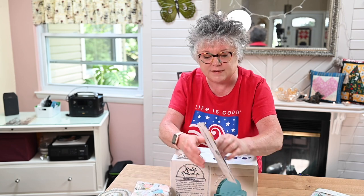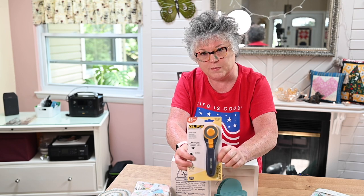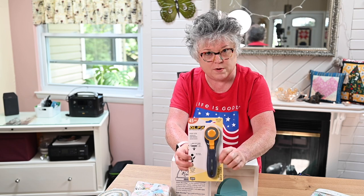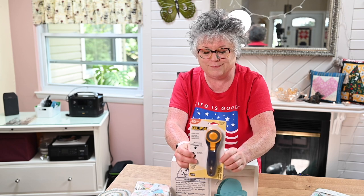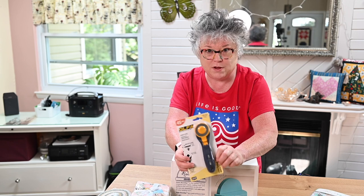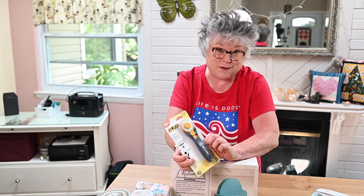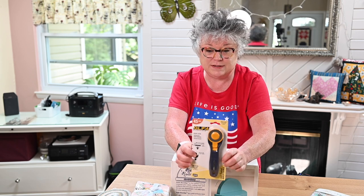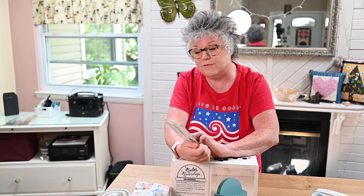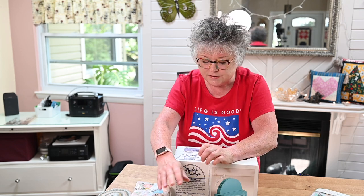I also asked if I could have an Olfa rotary cutter because I've never used the Olfa and I've been wanting to try them. They're supposed to be really good and all of the people on the big quilt channels use these. So we'll compare this to my usual Fiskars. I got it in the 45 millimeter size because that's my favorite size.